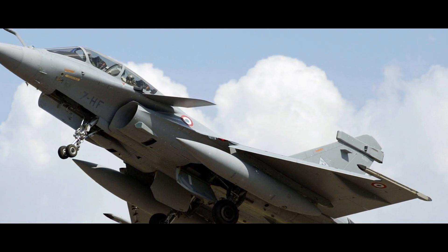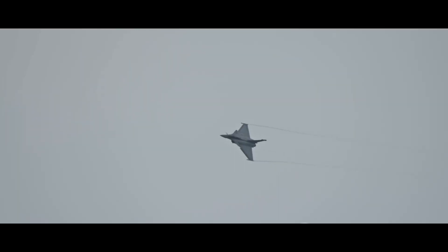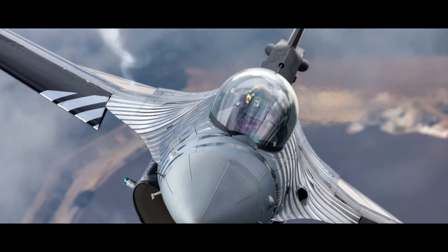The Rafale's canard delta-wing design offers excellent maneuverability, making it a tough target in a dogfight. Its high rate of climb and ability to operate from both land bases and aircraft carriers add to its operational flexibility. The Rafale is a true embodiment of French engineering prowess.